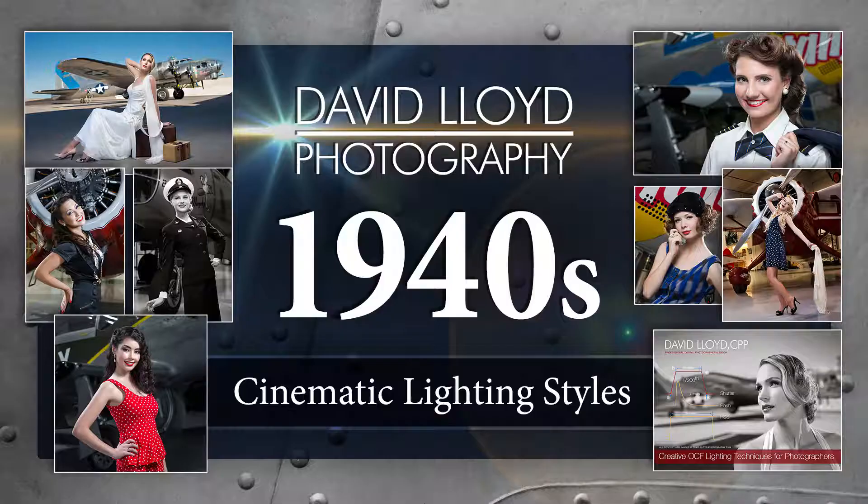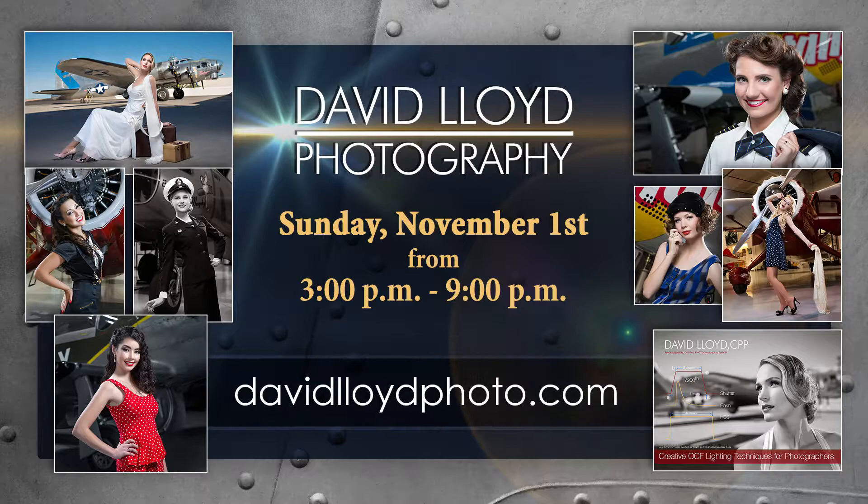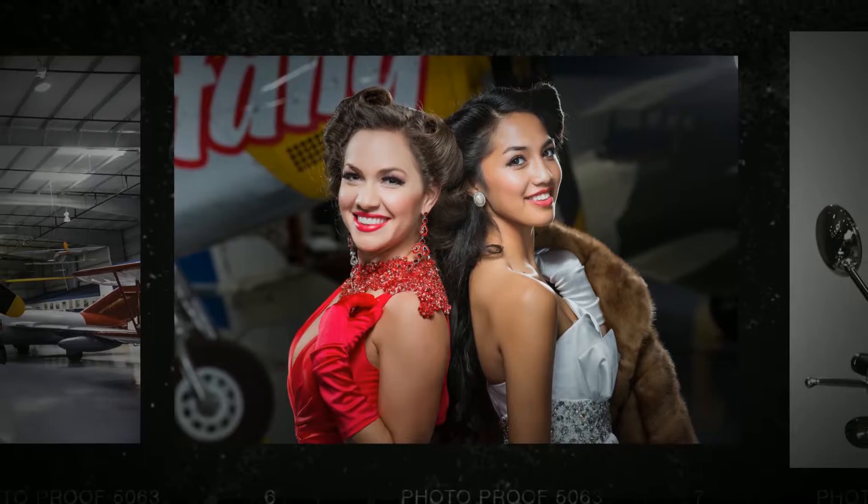To reserve your spot for David Lloyd's upcoming 1940s lighting workshop, visit DavidLloydPhoto.com and allow him to help you create some truly inspired photos for your personal portfolio. All the techniques covered in his workshops are also available in his book.